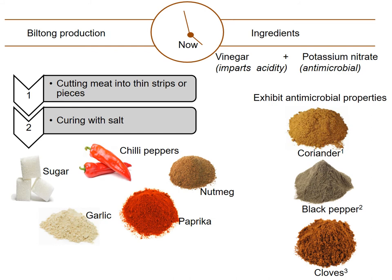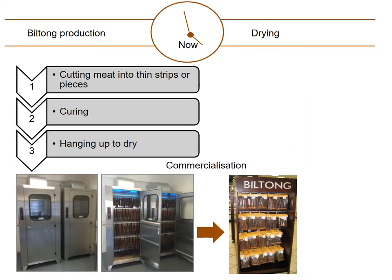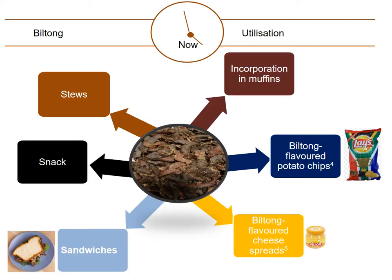For curing, the meat is marinated in either vinegar followed by rubbing in of the spices, or in a concoction of vinegar and spices. The meat can be cured in the refrigerator for a few hours or for 12 to 24 hours for better results. For drying, Biltong dryers were designed and they facilitated commercialization of Biltong, especially in South Africa. Biltong is utilized in different ways: it can be used for stews and sandwiches, incorporated into muffins, taken as a snack, as well as flavoring of potato chips and cheese spreads.